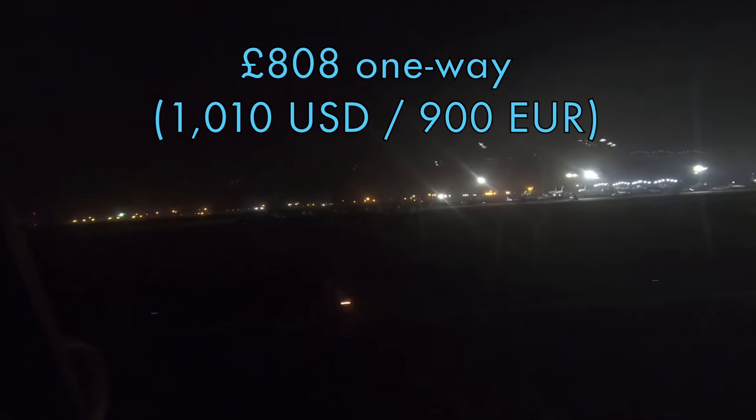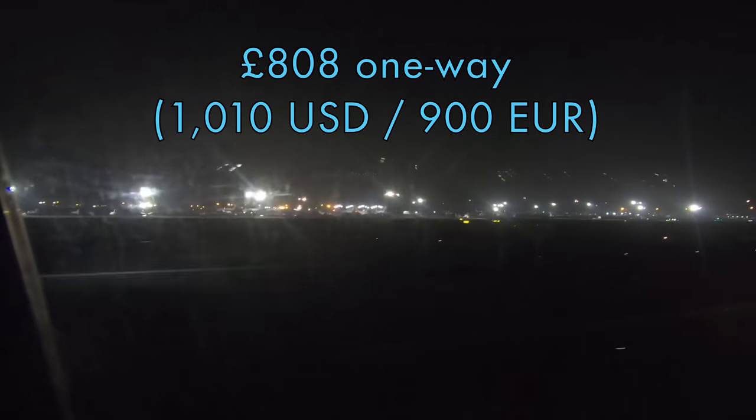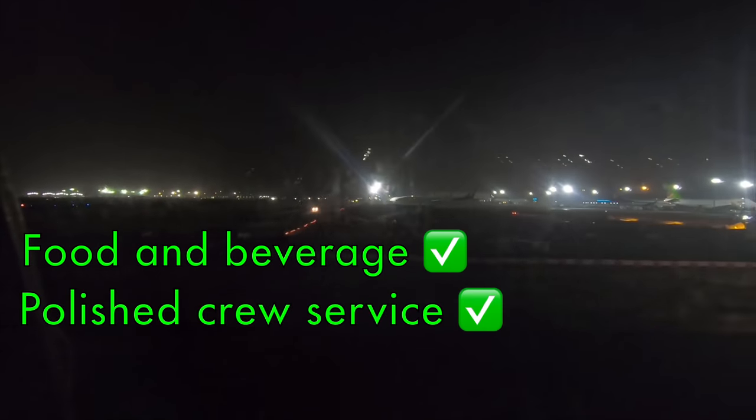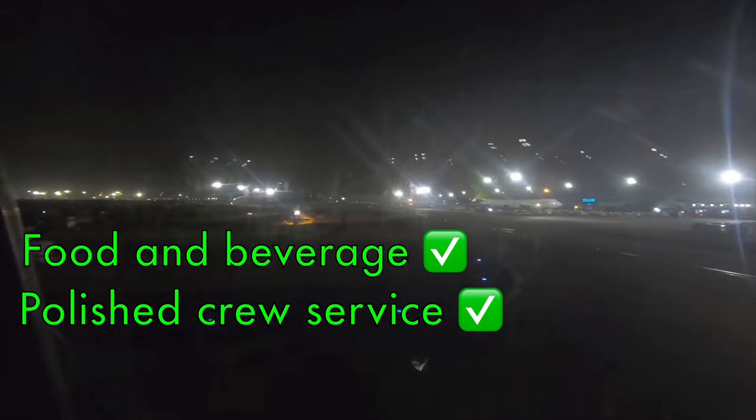To sum up, I paid £808 for a one-way ticket from London to Delhi via Rome. Not only is it a reasonable fare, it's also the cheapest any airline was willing to offer for a one-way ticket to Delhi. Overall I found most aspects of Alitalia's product to be fine. The seats are a little old but reliable and convert into a flat bed. The main highlights for me are the excellent food and beverage service both on the ground and in the air, and of course the polished and professional service from the crew.